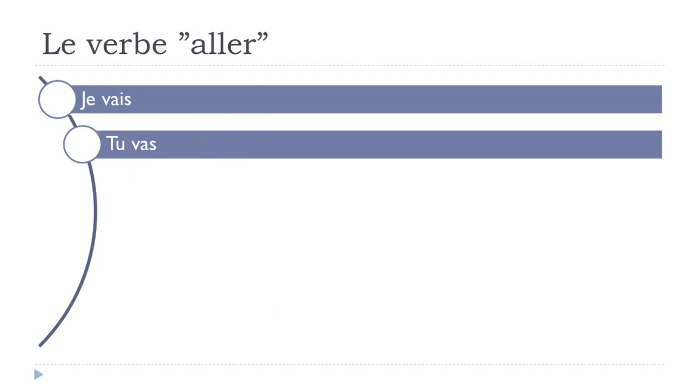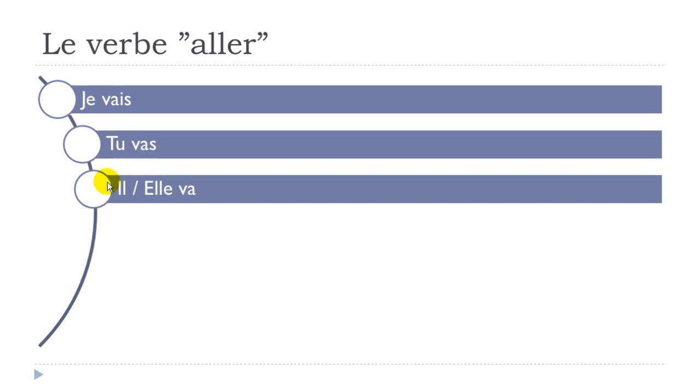TU VAS — the final S is not pronounced: TU VAS. Then we get IL — remember IL is the masculine form, so 'he' — and ELLE, 'she.' Both use the VA form. You pronounce it the same as TU because the final S is not pronounced. IL VA, ELLE VA. So: JE VAIS, TU VAS, IL VA, ELLE VA.